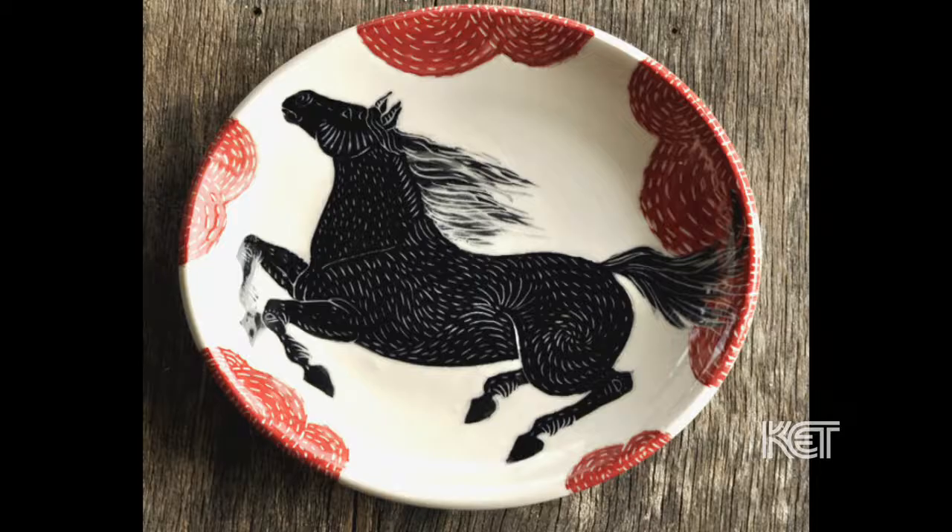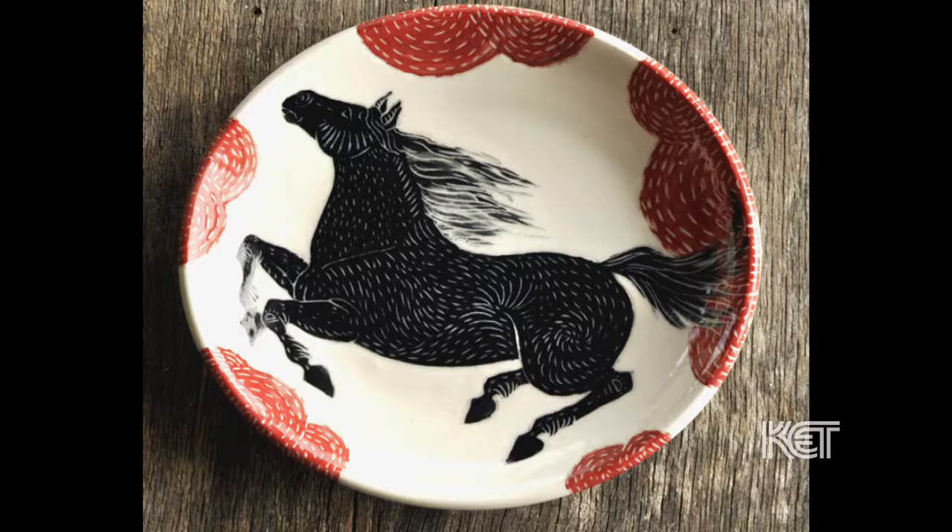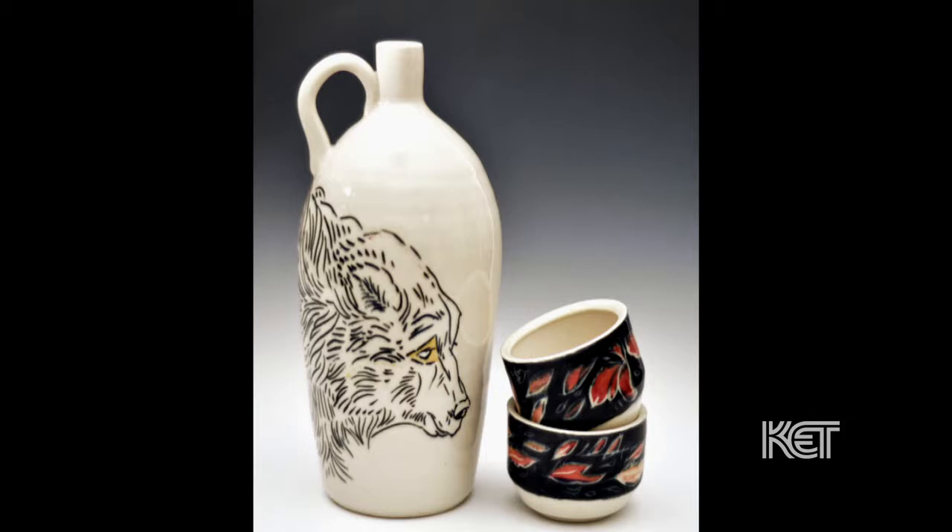We do platters, dinner plates, dessert plates, mugs, tumblers. We do whiskey jugs and whiskey cups.